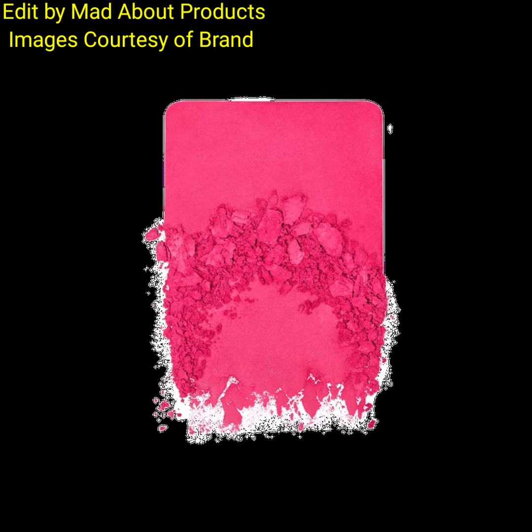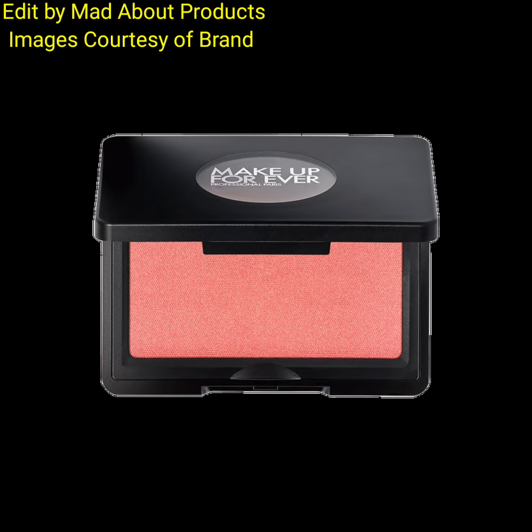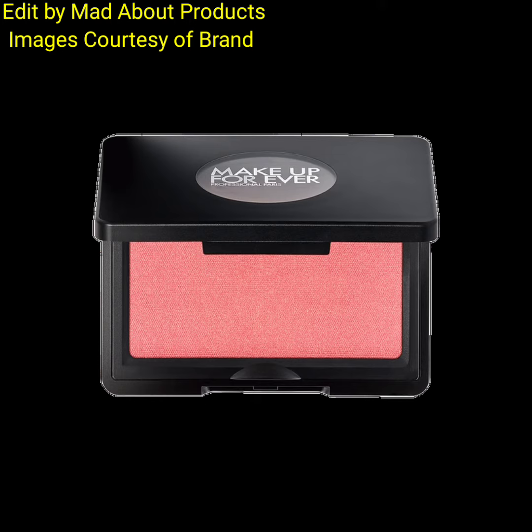The buttery soft texture melts into your skin, allowing you to blend effortlessly for long-lasting impact. The blush is available in matte and shimmery finishes in an array of shades, including three that complement Makeup Forever's most iconic Artist Color Pencil. These blushes feature a shimmer finish long-wearing pressed powder formula and matte finish options.